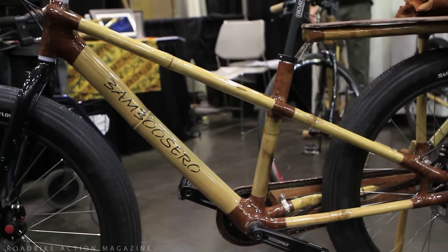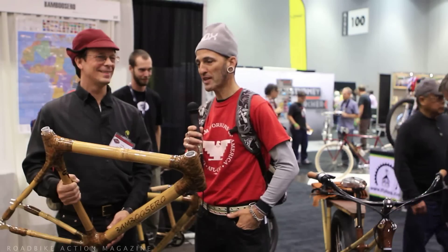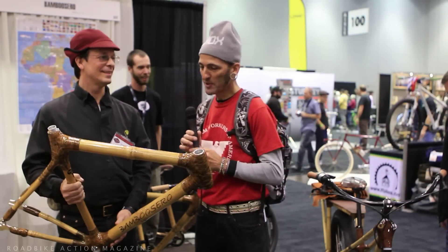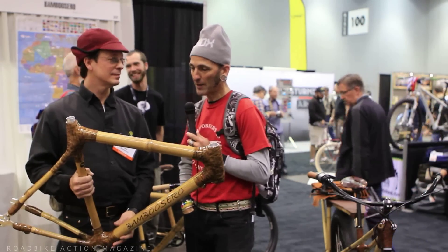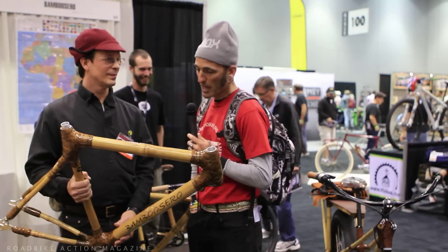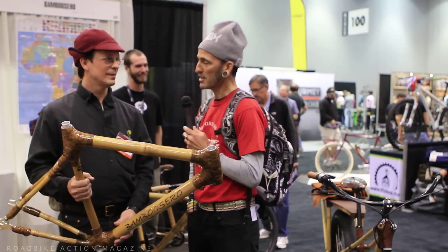Now we're over at the Bamboo Cerro booth with Craig Calfee, who we looked at yesterday on the Calfee carbon frames. But this is an entirely different project — bamboo frames made in Africa. It's an inspiring story. Craig, what can you tell us about them?